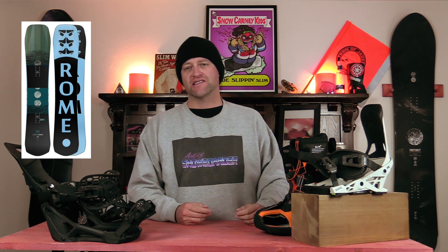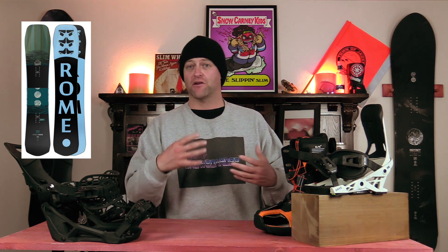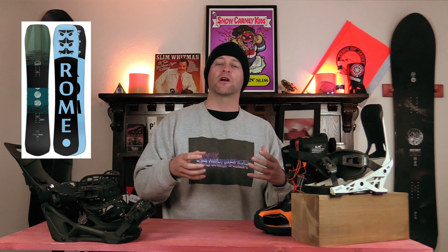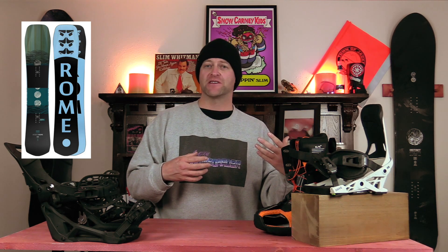It has a great sidecut for just railing turns when you're on a groomer — you're always going to feel locked in. It's camber dominant throughout, so you're going to feel that power and snap for side hits, launching cat track gaps, or even when you're just porpoising in fresh powder.